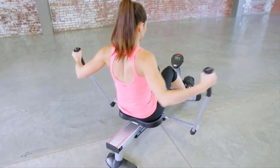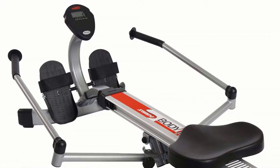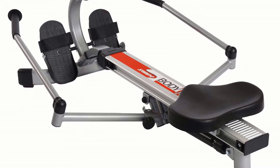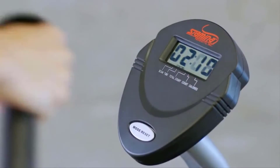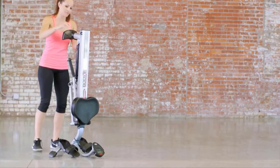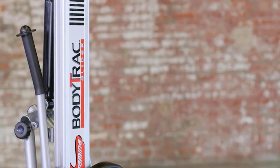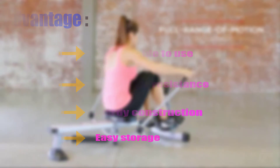It assures a noise-free workout. You can also fold the machine when you are done — it takes up very little space. Its multi-functional monitor keeps you focused on all the details of your workout, and you are getting this rowing machine at the lowest possible price. Advantages: comfortable to use, adjustable resistance, sturdy construction, easy storage.